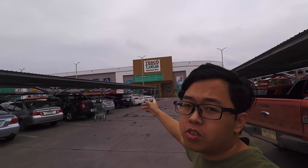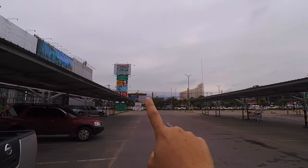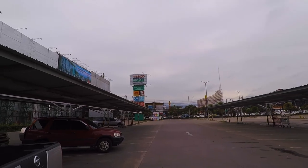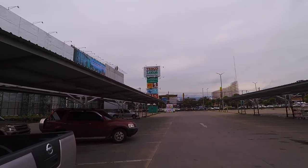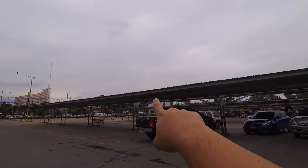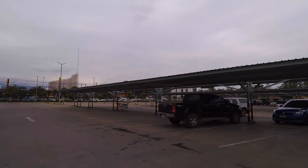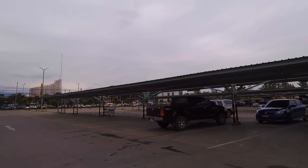So here in Thailand we have a lot of choices. Behind me is Tesco Lotus, which is a more local, cheaper kind of supermarket. Right across the street there's Rimping, which is an upper-scale supermarket with lots of imported stuff at a higher price. And across the street there's also a local market where you can get raw stuff cheaper than the supermarket sometimes.